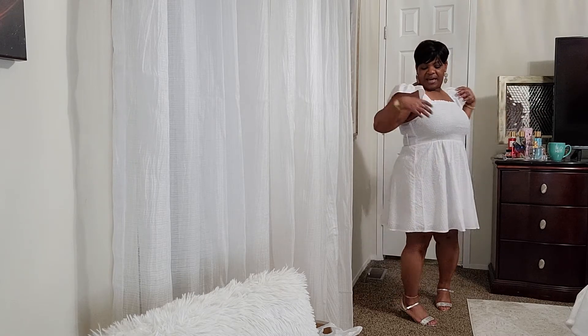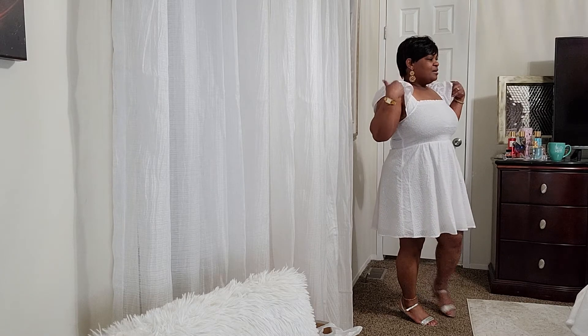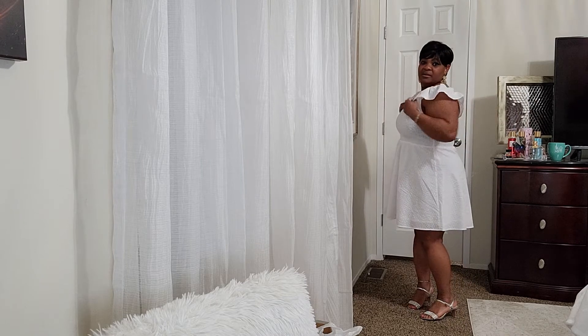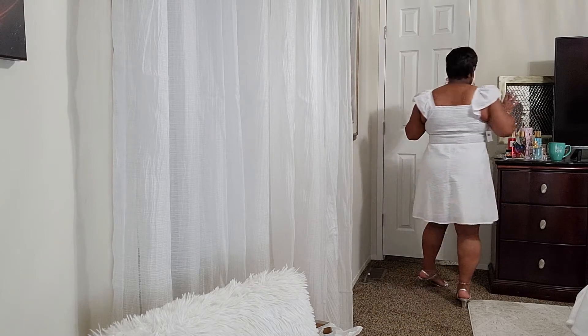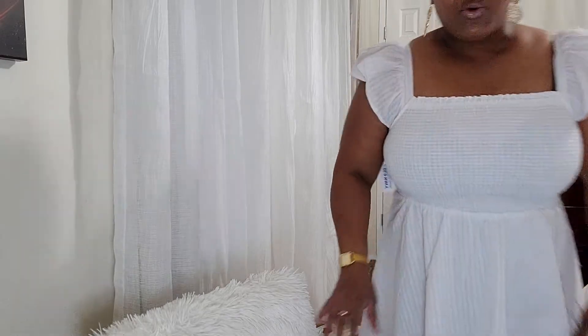This one has little fluttered sleeves. And that's the white seersucker dress — I have one more. The last outfit: I just bought the shirt; I already had the pants — the shorts.